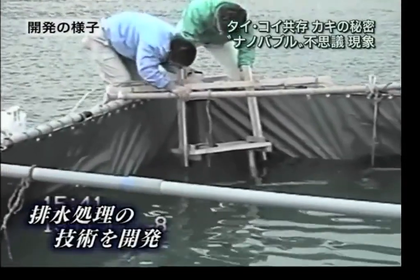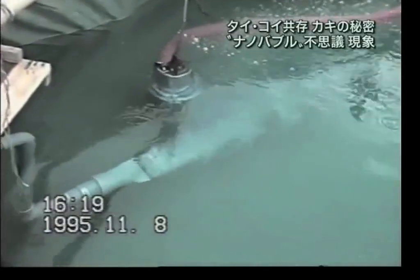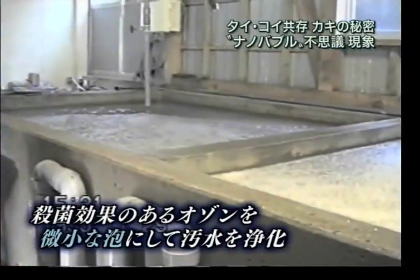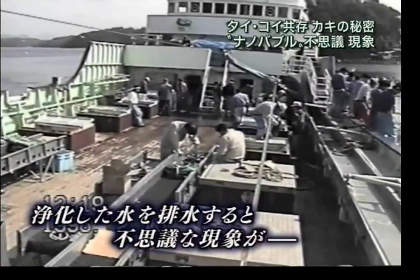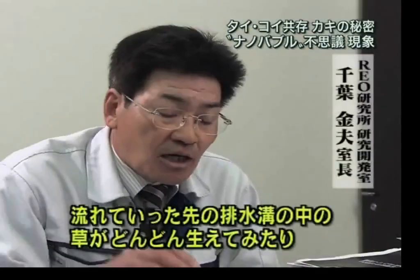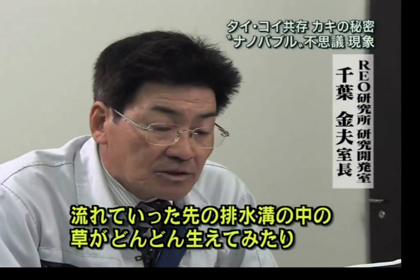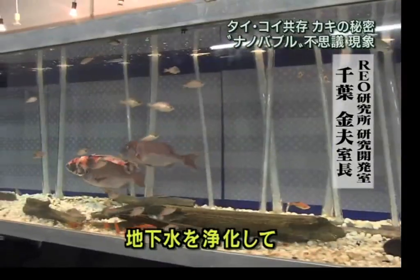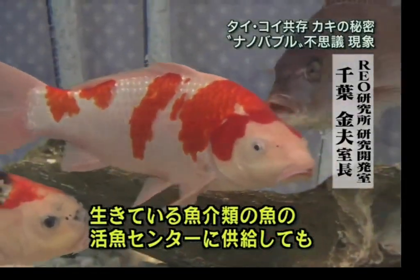Mr. Chiba's background was to develop the technology to clean wastewater from manufacturers and sewers. He wanted to use the sterilization power of ozone by making it into tiny bubbles. After making the ozone nanobubbles and cleaning the water, he discovered a very interesting phenomenon. He explains that at the end of the sewage line, after the treatment of the water, plants started to grow wildly. Also, after treating the well water to use for fish and clam farming, they became very healthy.